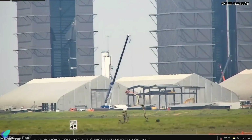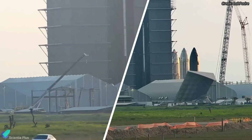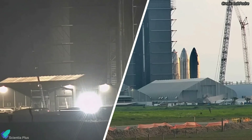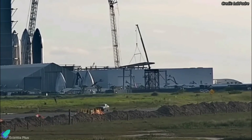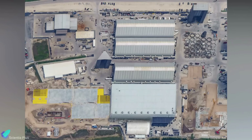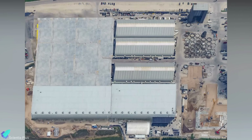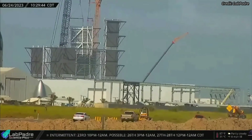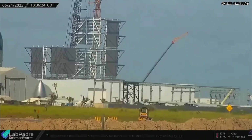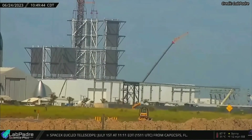Star Factory expansion works are progressing at the production site. SpaceX has completely dismantled the ground fabrication building and the low bay in recent weeks, and teams have started installing the beams and columns of the Star Factory. Shortly, all old buildings and production tents will be replaced by the Star Factory, increasing storage and production capacity. The new mega bay building being constructed north of the existing mega bay has also grown in size in recent weeks.